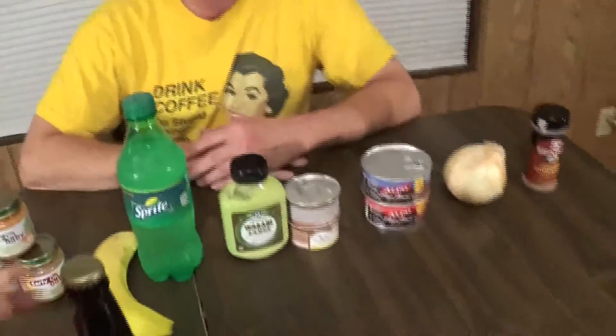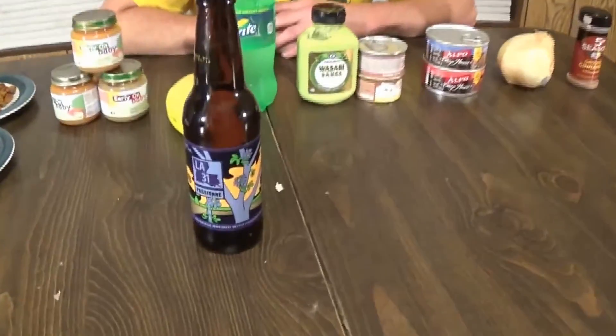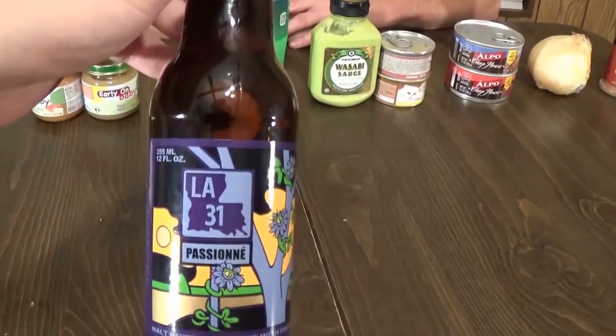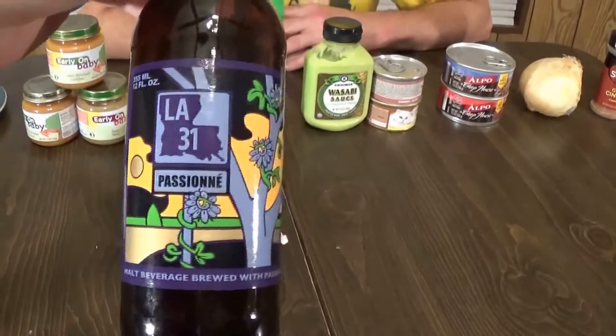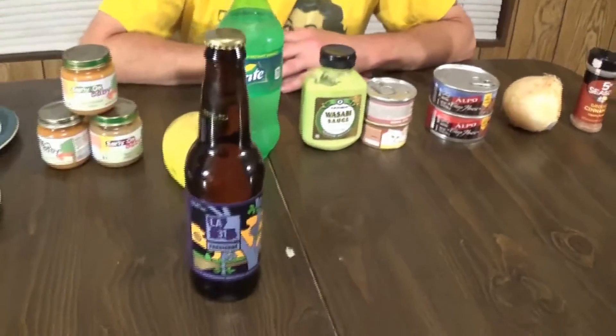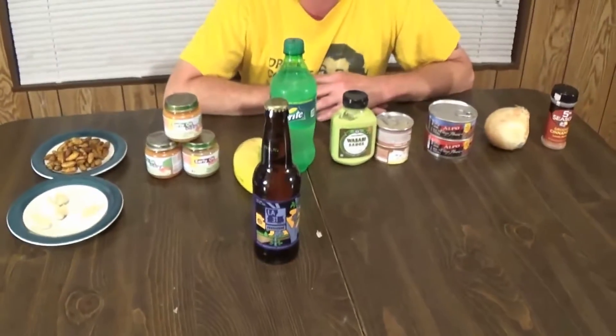Last but not least — Bob, you've been drinking tonight. Why do you keep asking me that? Of course I have. So we have a nice bottle of beer we found at the grocery store. It's called Louisiana 31 malt beverage brewed with passion fruit. We're going to throw that into the concoction as well. We'll be right back in a minute and we're going to see Bob drink this. How do you feel, Bob? I can hardly wait.